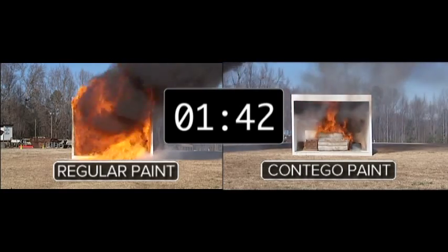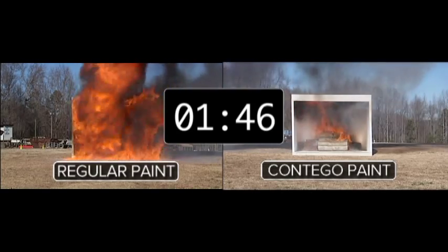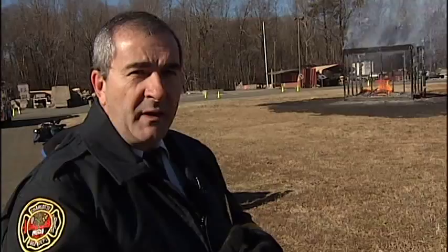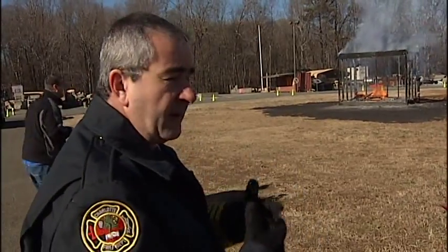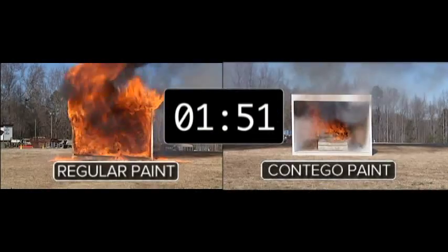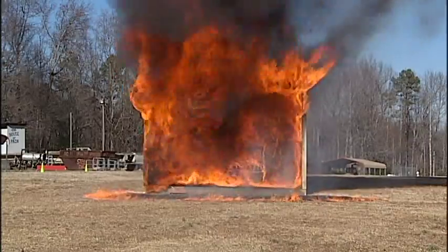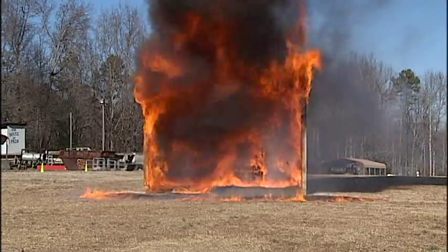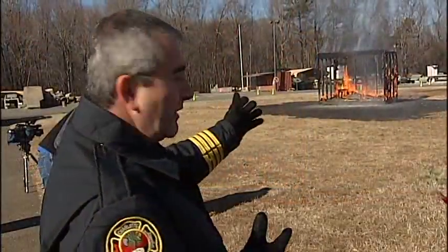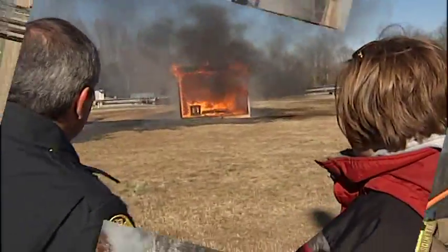You don't see this in homes usually, or in apartment buildings. Typically you see the use of FR fire-resistant coatings in commercial occupancy — places where people are more likely to congregate and less likely to be able to escape on their own. At nearly two minutes, you can't see the structure on the left anymore. Look how quickly the flames have just consumed it. We've completely burned away the OSB walls on the left. The OSB walls are still intact on the right.